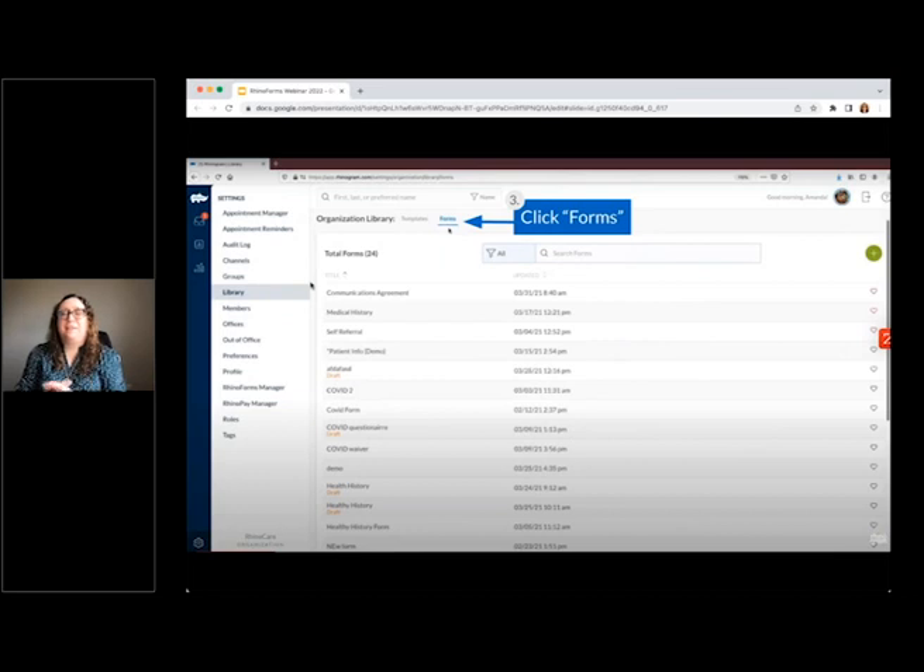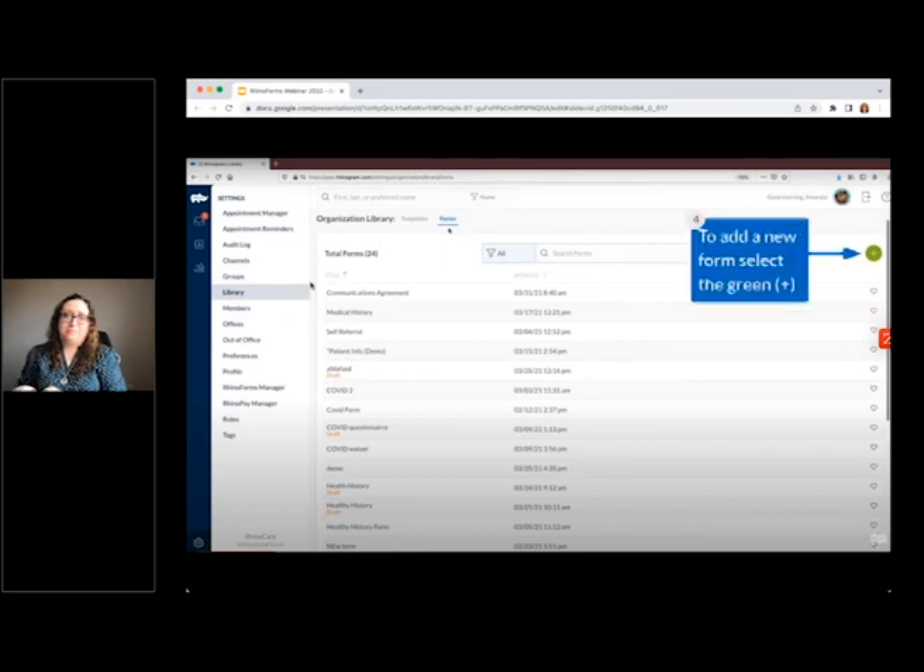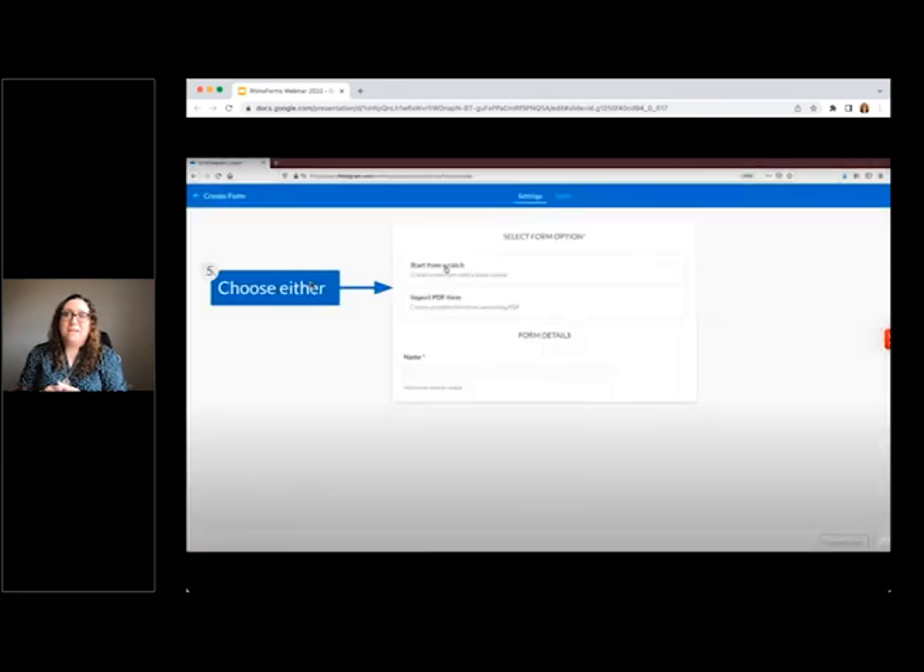You'll always be brought into the templates first, then you can click on Forms. This will bring up all of your created forms — those that have been published as well as those still in draft form. To create a new form, just like in every other section in Rhinogram, you're going to click that green plus button on the upper right-hand side. This will open up the forms builder, where you'll select how you would like to create your form — either start from scratch or import a PDF you've already created.